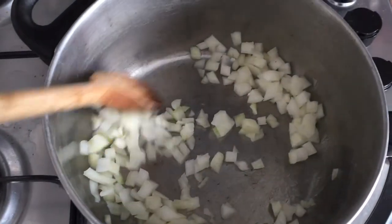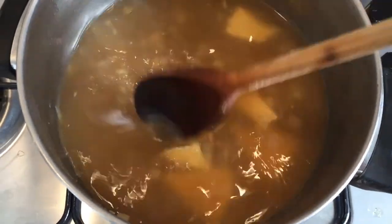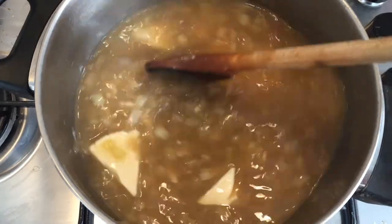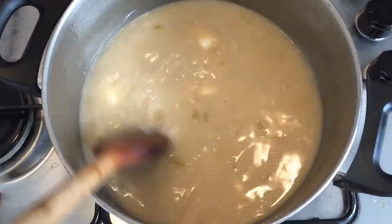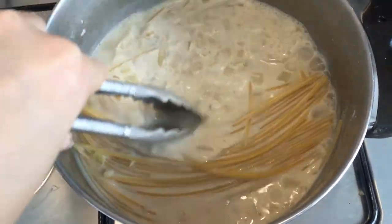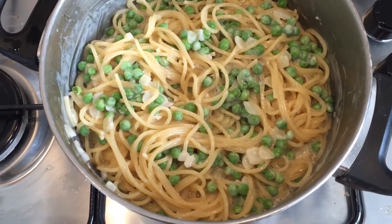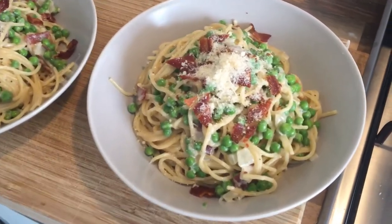On Wednesday I tried something a bit different and made a faux carbonara. As I'm pregnant I can't eat normal carbonara because of the eggs, but it's one of mine and hubby's favourite meals and I really miss it. So I did a bit of a google and found a Slimming World recipe which didn't have egg in it. It involved Laughing Cow cheese triangles and chicken stock. The recipe didn't have bacon but I just cooked some in the oven while making the rest of the dish and then added it to the pasta at the end. I also added peas for a bit of veg. This was really good, not quite the same as the real thing, but a suitable alternative until I can eat real carbonara again.